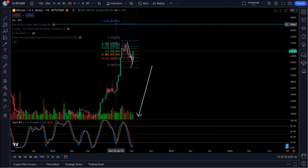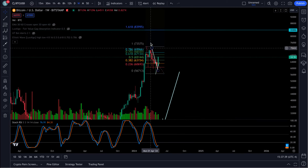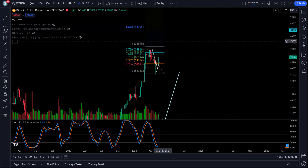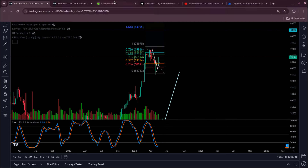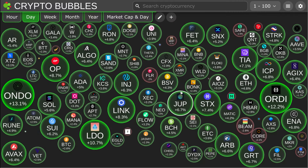Next target up here for Bitcoin is $83,000 to $84,000. That's the 1.618 extension off this top. I believe this is a 4th wave pullback and a 5th wave up here. You can see what that's done to the market today. Everything looks absolutely great.